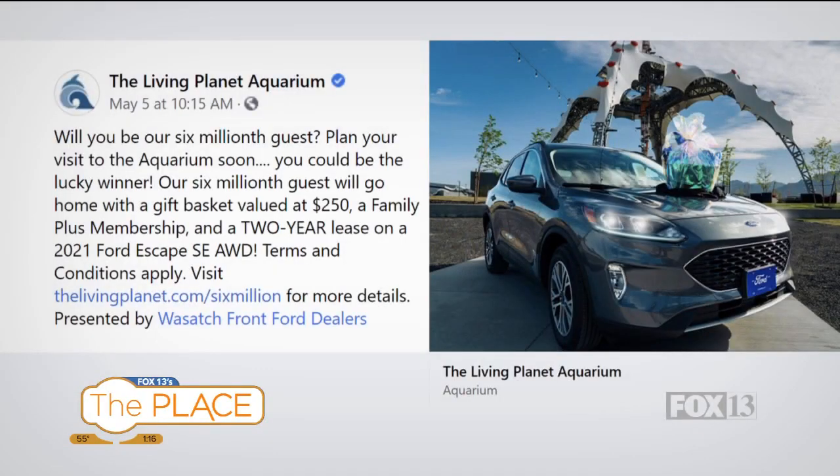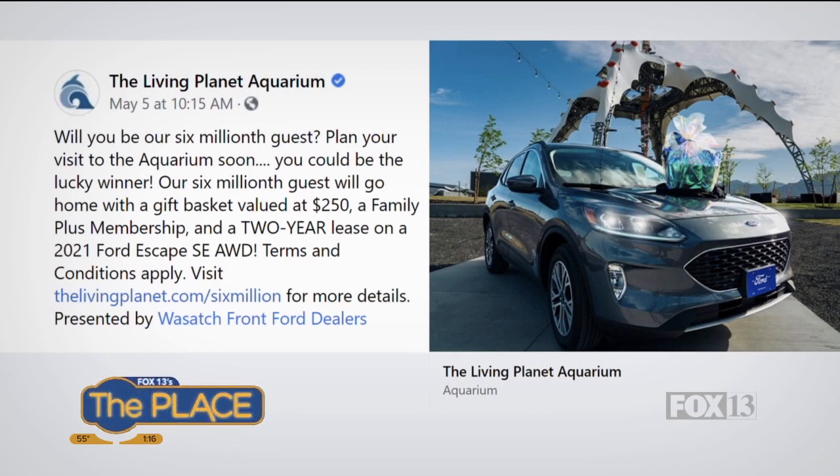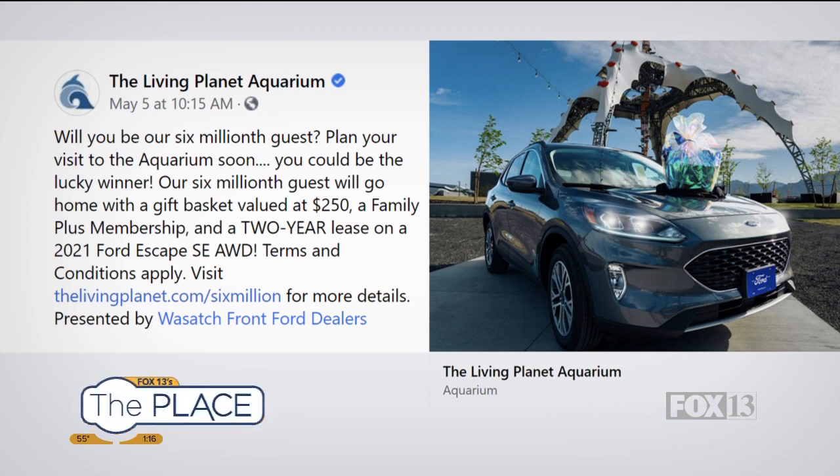Welcome back! There are six million reasons you should visit the Loveland Living Planet Aquarium. If you are the six millionth guest, you're going to win some good stuff — you'll go home with a gift basket, a family membership to the aquarium, and a two-year lease on a 2021 Ford Escape. Visit livingplanetaquarium.com/sixmillion for full details.